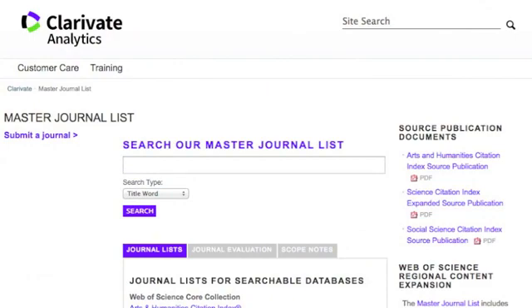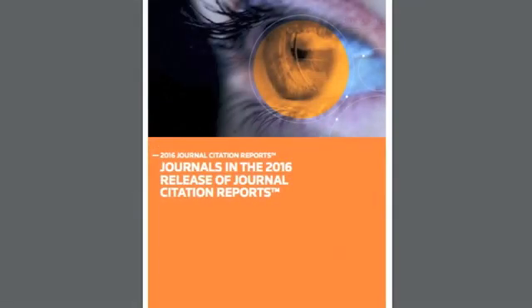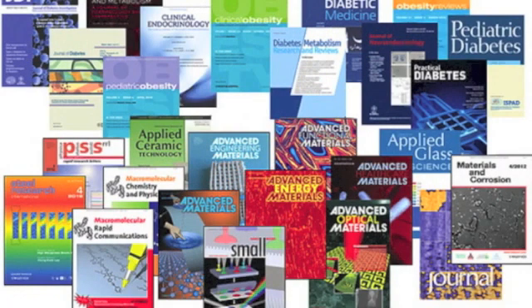Libraries will only stock journals that are on the list. If it's on the Master Journals List, the next step is to check the journal's impact factor in journal citation reports. That's the average number of times each of its papers is cited by other studies in a particular year. As a guide, I'd expect a reasonable journal to have an impact factor of at least two, and a good one would have an impact factor of at least five. But it varies according to the scientific discipline.